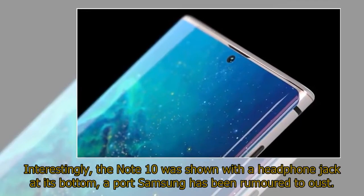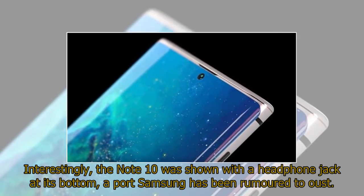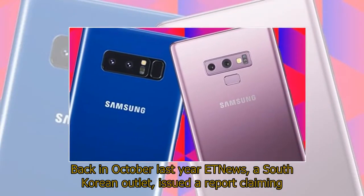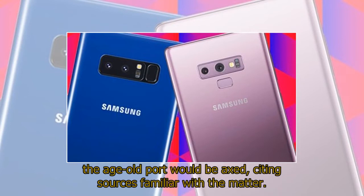Interestingly, the Note 10 was shown with a headphone jack at its bottom — a port Samsung has been rumored to remove. Back in October last year, ET News, a South Korean outlet, issued a report claiming the age-old port would be axed, citing sources familiar with the matter.